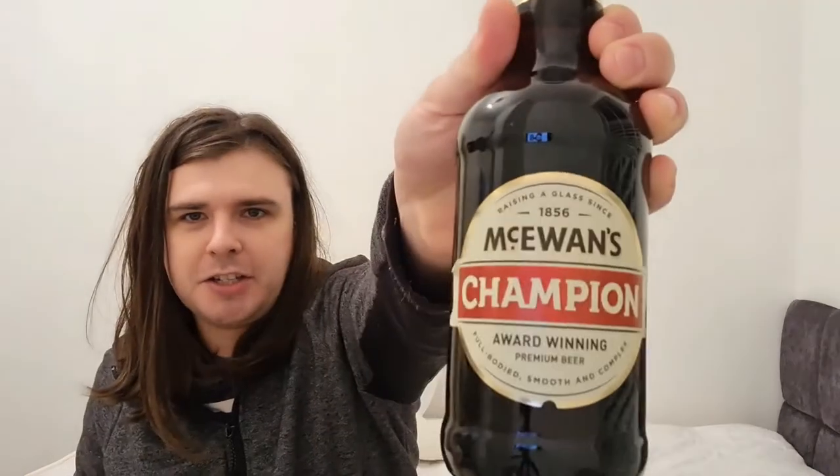Good evening everyone, hope you're having a great evening. It's me Gerard again and this is going to be the third part of the St Andrew's Day special. I've already done a Scottish beer by BrewDog which was an ALD IPA if I remember correctly, and the second one was McEwan's Export. Well the first one was a bit mediocre, the second one was alright. This one is also in the McEwan's umbrella — it is McEwan's Champion.